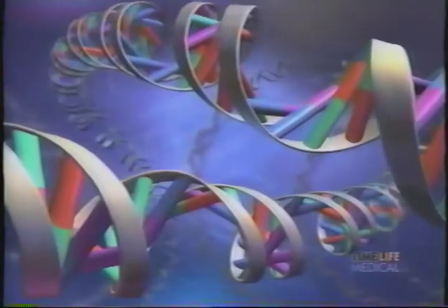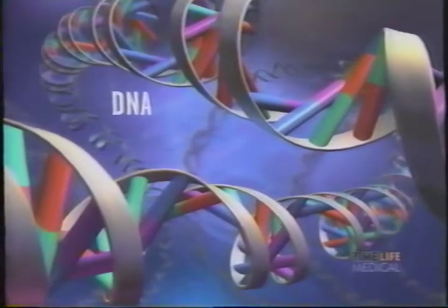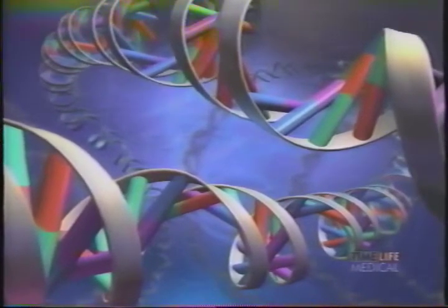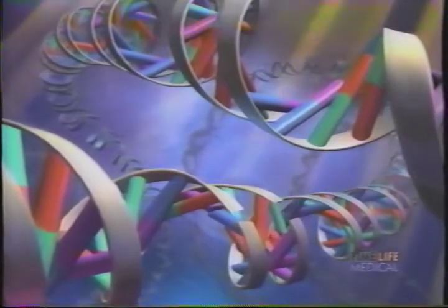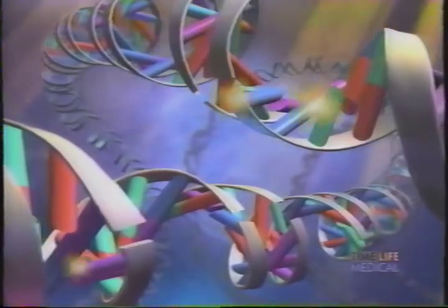Looking inside the nucleus of a typical cell in the body, we see long twisted bands of material called DNA. It contains all the instructions on a body's makeup, like height and eye color. DNA also tells cells how and when to divide. When the DNA becomes damaged, for example by the ultraviolet rays of the sun, in the case of skin cells, the damaged DNA can no longer tell the cells how to divide.